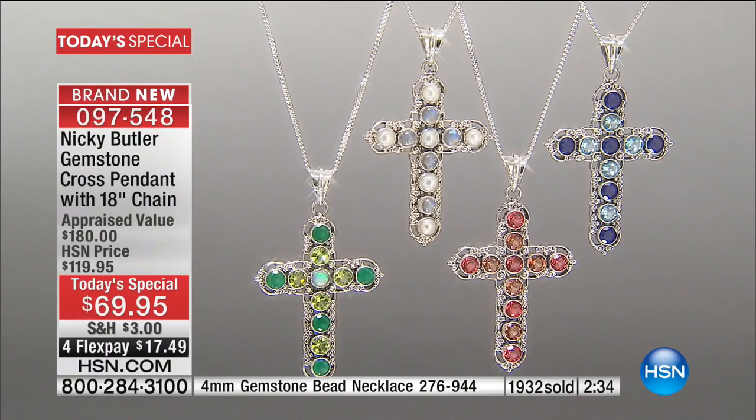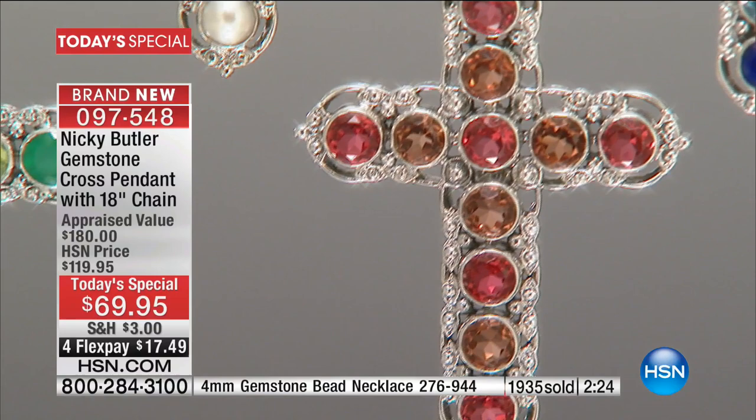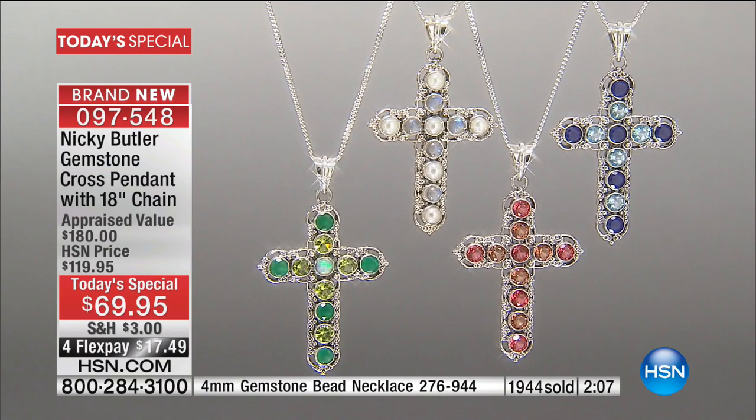I've got to stress this: if you shop with Nikki, his crosses start at $149 and go up to $400 plus here at HSN. To be able to do one for $69.95 — it's pretty much $17 on your charge card. Please ask about the matching gemstone beaded necklace — we still have it in blue quartz, black, and amethyst. You're getting the 18-inch chain along with this one.